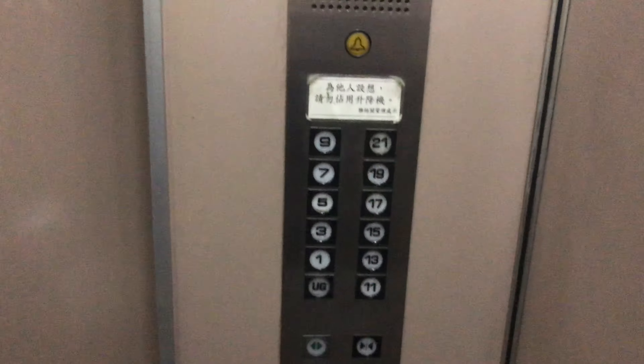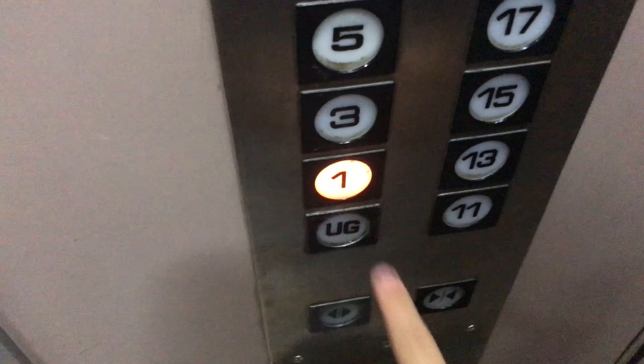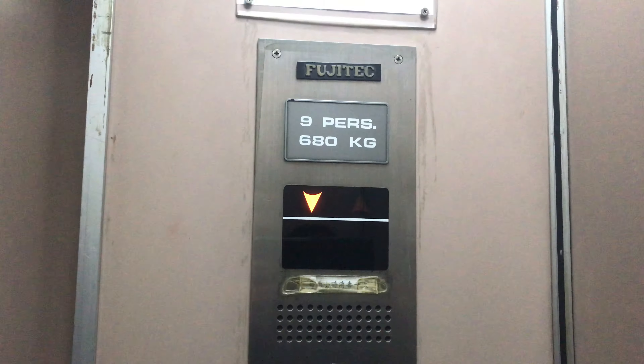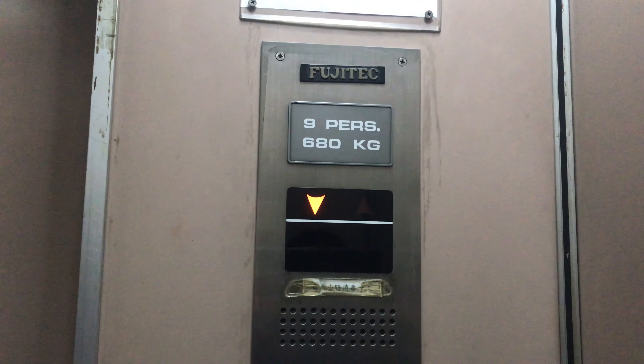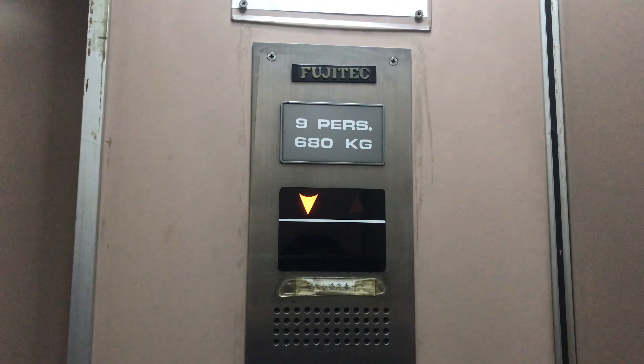Here we are at 21, and these are the fixtures. Now let's go down to 1 and end the video there. As you can tell, the capacity is 9 persons and 680 kilograms, and there's the use permit.